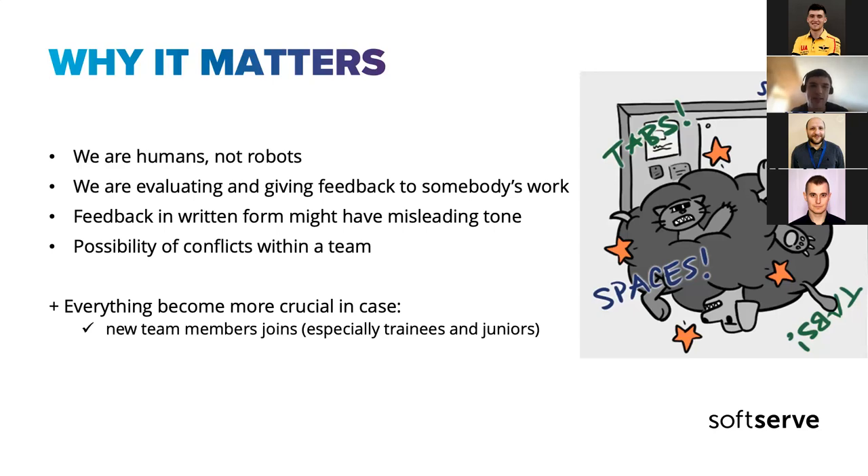Everything becomes even more crucial when new team members join, especially when working remotely. You may argue that your team is great even without following these practices — and it might be true if you've worked together for a long time and are comfortable with each other. But if a new member joins, that person won't be aware of your usual dynamics, so just keep this in mind.